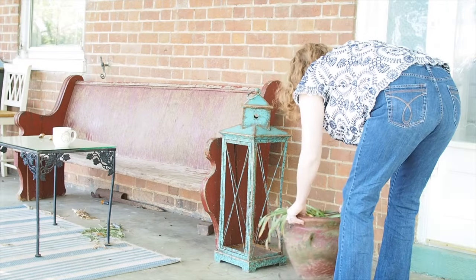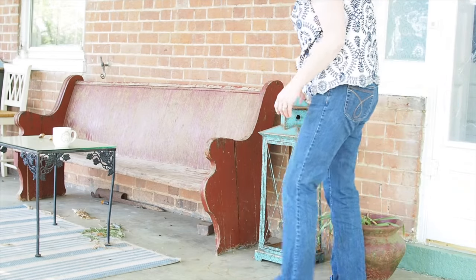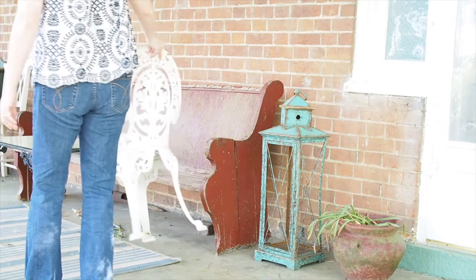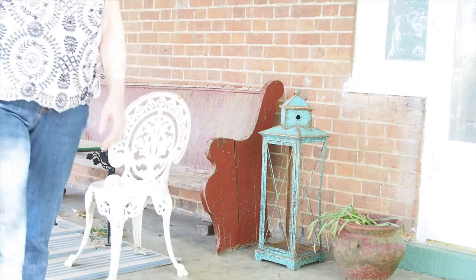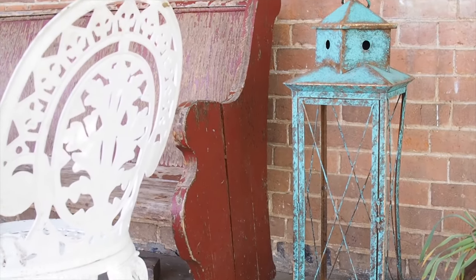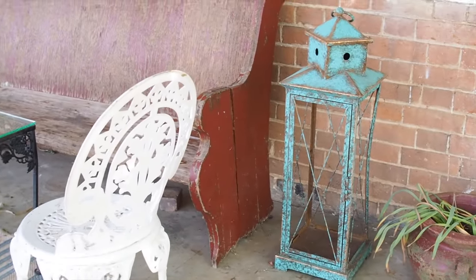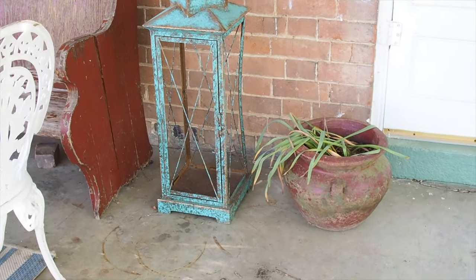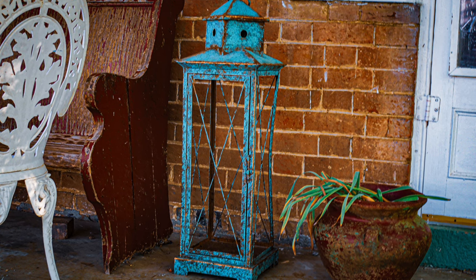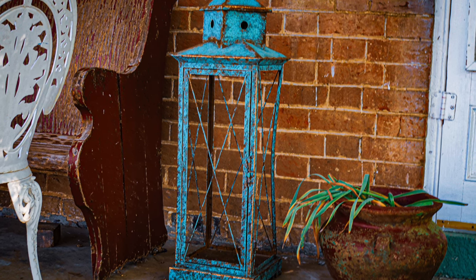At a different thrift store I found this faux lantern thing for three dollars and it is perfect. I guess it's supposed to look copper — I love oxidized copper. I'd love to get a large solar-powered candle for it that would come on at night, because I think it's meant to hold a big candle. It looks really well with the eclectic bunch of things I've assembled on my front porch. I had a flash of inspiration — I want to get some lavender for that pot since the daffodils I put in aren't doing well.